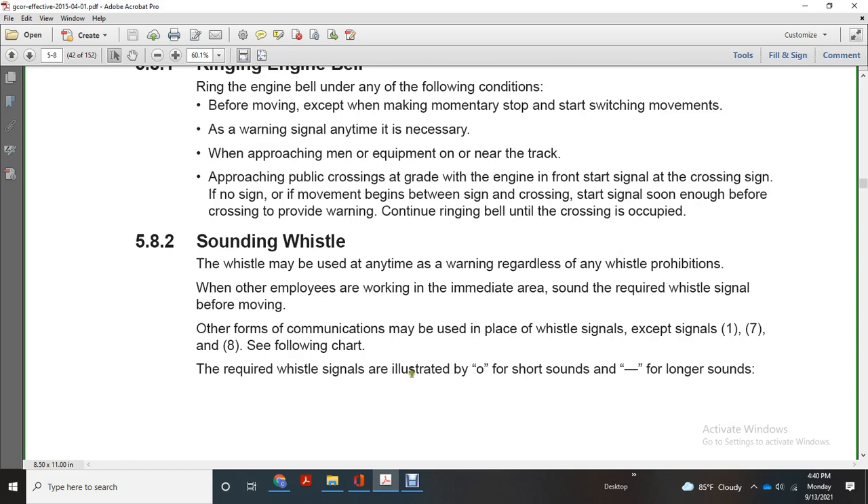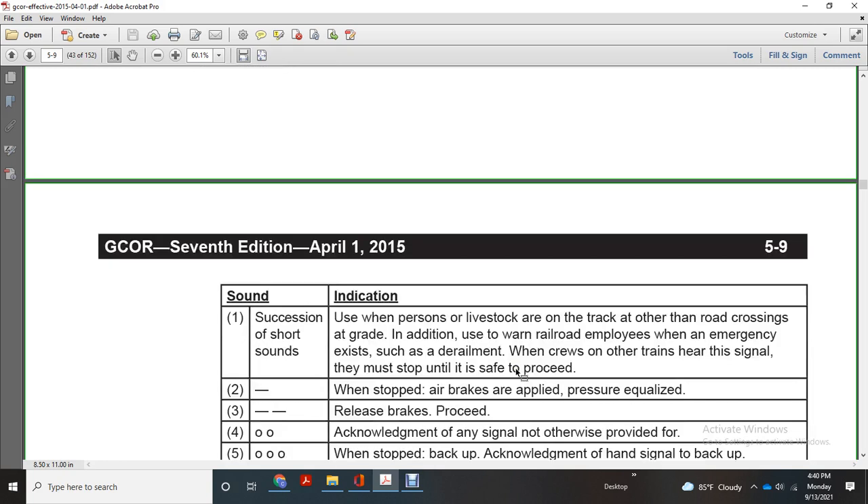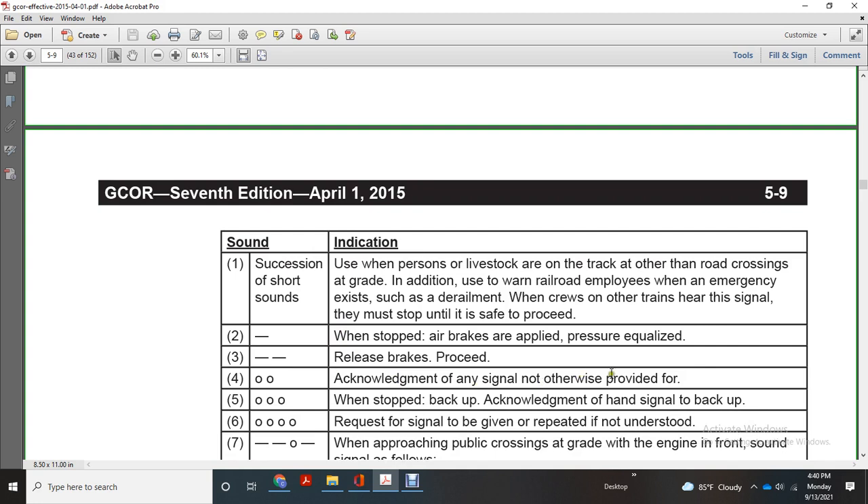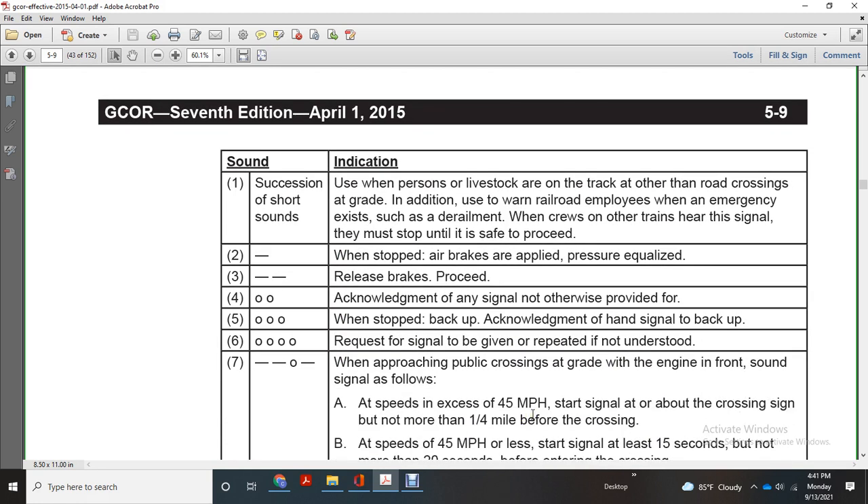Whistle signal chart — illustrated by O for small short, O for short sound, and dash for long sound. Succession of short signs: livestock on track, other railroad crossings, and grade. One long dash: stop air brake supply until pressure equalizes. Two long brakes: release brake, proceed. Two shorts: acknowledgement of any signal not otherwise provided. Three shorts when stopped: back up, acknowledgement hand signal back up. Four: request a signal — four short signals given repeatedly means not understood. Two long, one short: approaching public crossing at grade with engine in front.